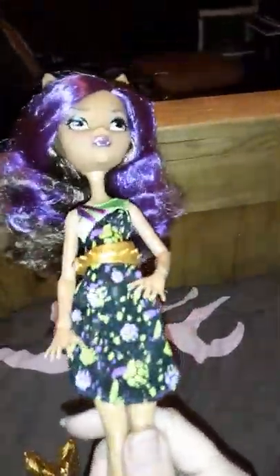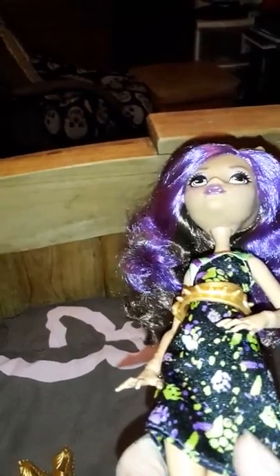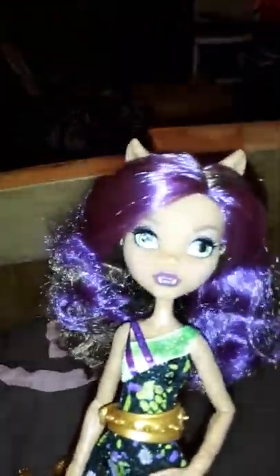Her knees are bent and they hardly make them like that anymore with bent knees, but her hands are really wicked looking with the claws and stuff. And her dress is really nice — it's got this really nice clawed big paw print fabric. I really liked that.